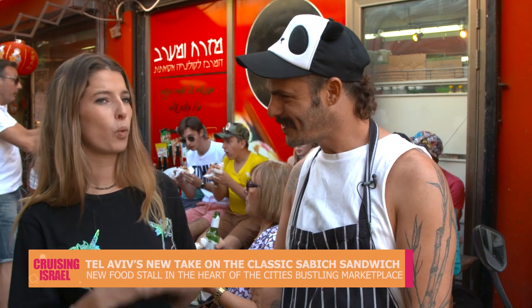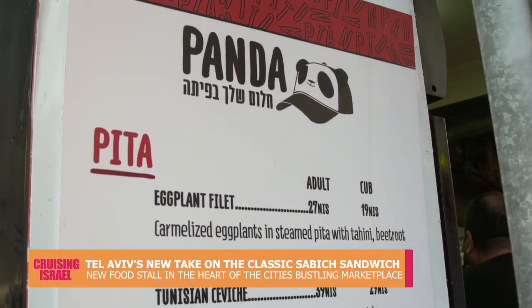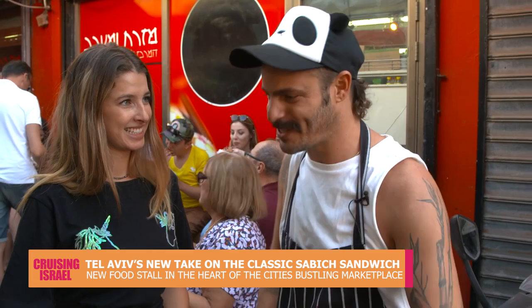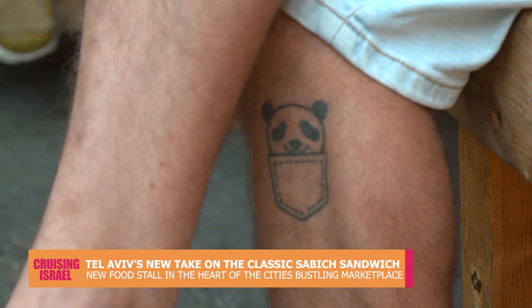One more question — what does a panda have to do with anything? I'm Panda. You're a panda? Is that your nickname? It's my first name. Idan is like the nickname, and now no one calls me Idan.